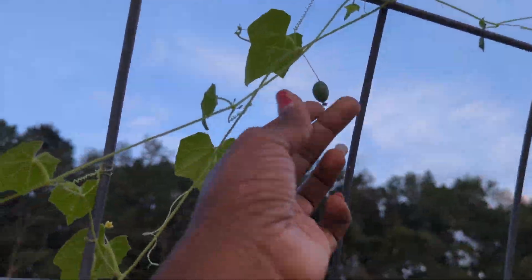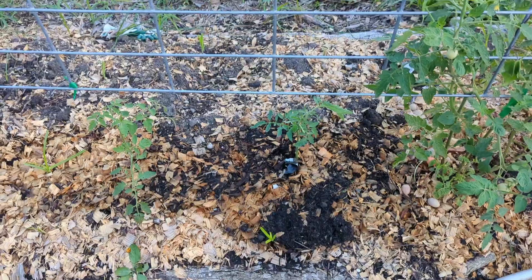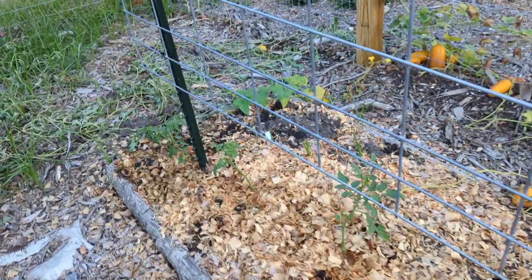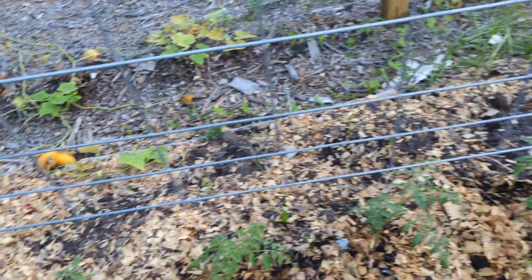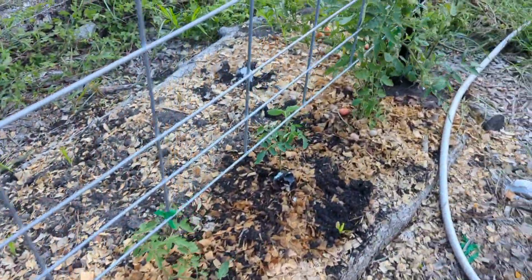I just looked up and saw my first Mexican sour gherkin! I just wanted to make a quick round and check on all of the transplants I planted here. These were all of the sucker transplants — that's where they are a little bigger.